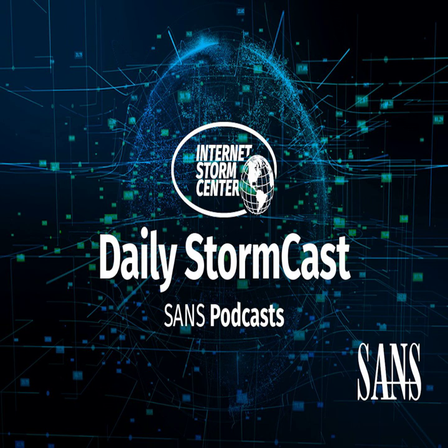Hello and welcome to the Wednesday, March 13th, 2024 edition of the SANS Internet Storm Center's Stormcast. My name is Johannes Ulrich, and today I'm recording from Jacksonville, Florida. Well, it's Patch Tuesday, so today's podcast will cover a lot of patches. And of course, let's start with Microsoft.